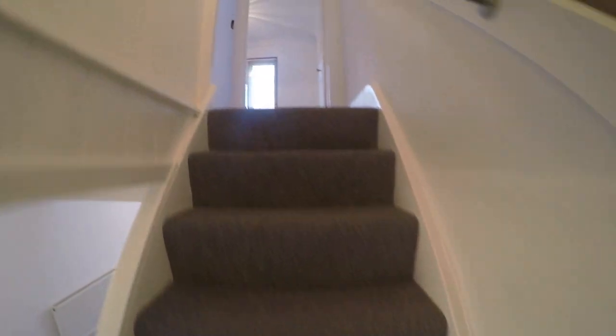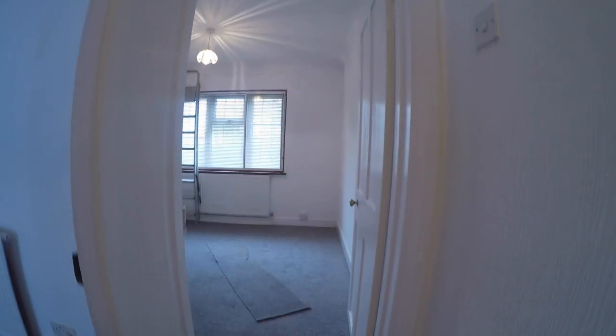As we go up the stairs to the first floor landing, you have doors leading to bedrooms 1 and 2. Looking up, there is a hatch to the loft which is completely boarded and ready to be adapted for another room, subject to planning.